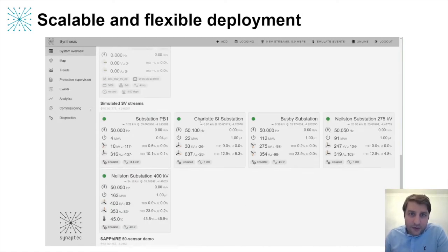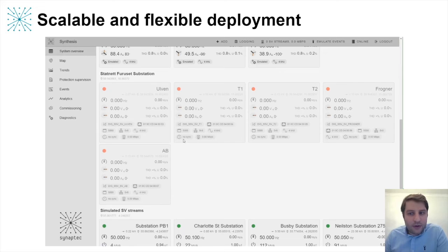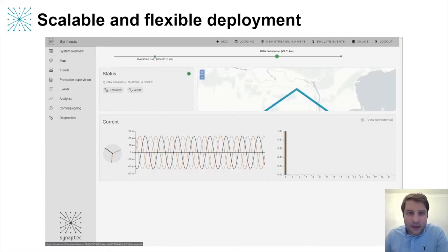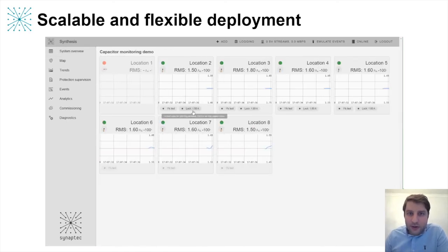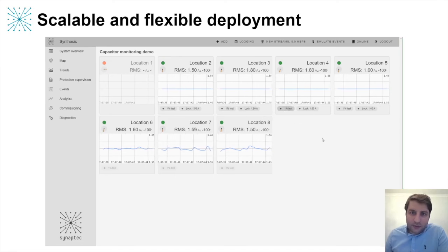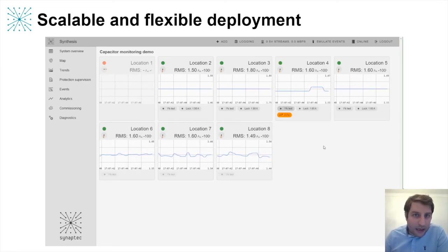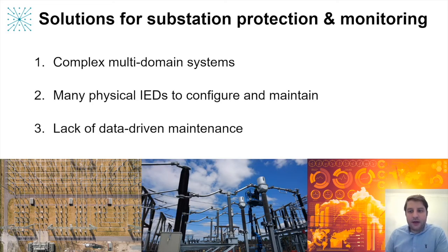So far we've looked at relatively basic installations of Synaptic's hardware with only 21 sensors in total in the case of the centralized protection scheme. But we can scale this up much further to observing many systems together over a very wide area, each with many sensors performing many different applications or functions. We can also provide custom visualizations for each application if required. At the start of this presentation I raised three challenges for implementing digital substations — I hope I've shown that we have technologies to help solve these problems.